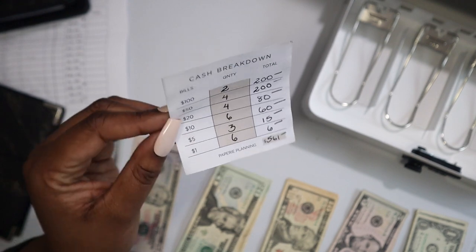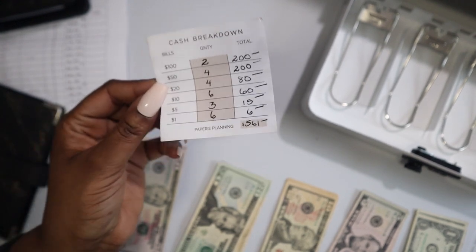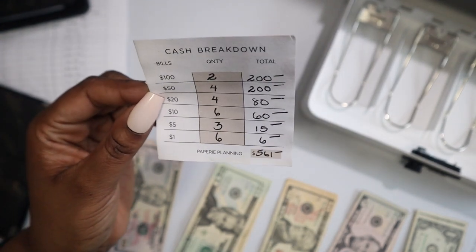The cash envelopes as well as the cash breakdown sticky notes are from Papery Planning — love them, need to reorder some of the sticky notes.